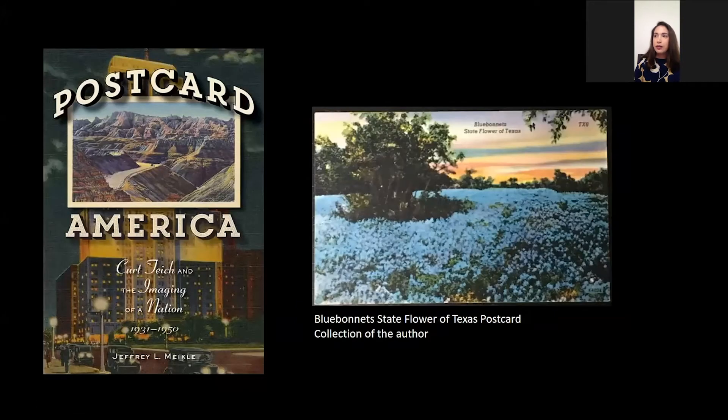I also previously lived in Houston, Texas for a number of years and worked at the Museum of Fine Arts Houston. I was a member of Preservation Houston, a local organization, and was very excited to hear the author of a recent book that came out in 2016 — Postcard America — about Kurt Teich and his postcard company in Chicago. Most of our postcards at the Ringling were by this company. It was one of the leading producers of postcards, founded in 1898, so this is a really great resource if you're interested in digging deeper into postcards and their history.